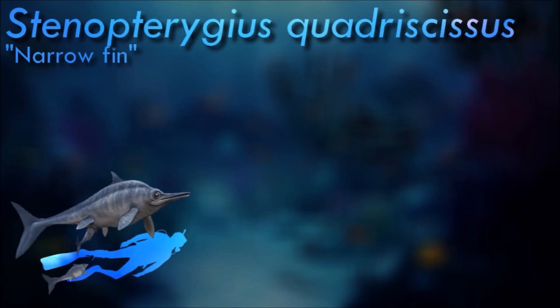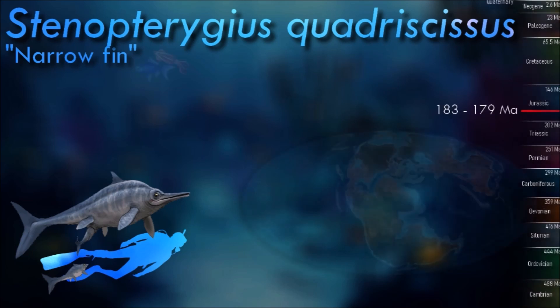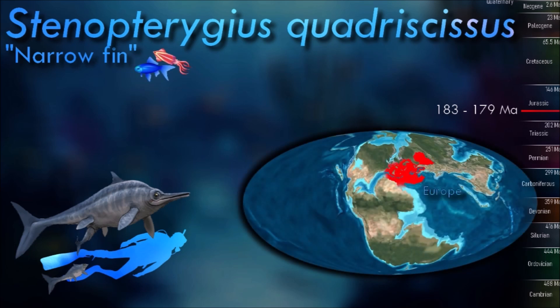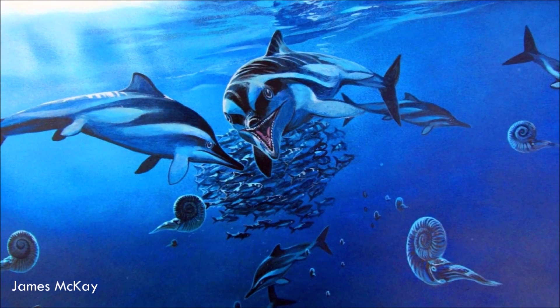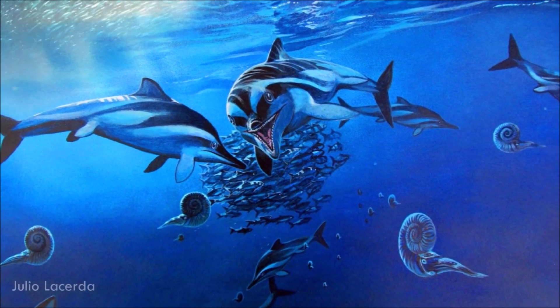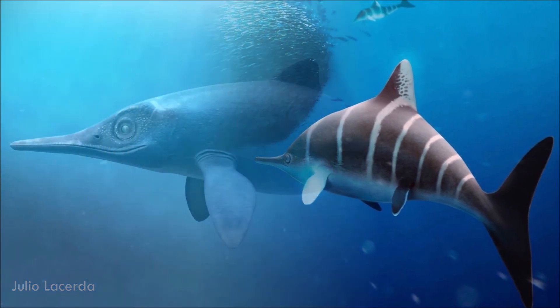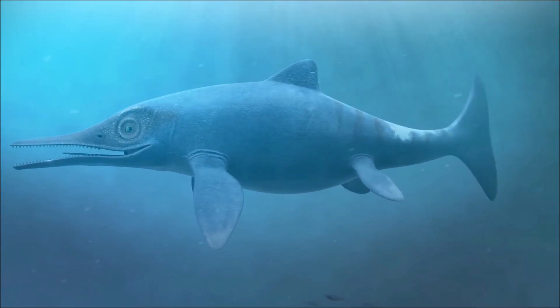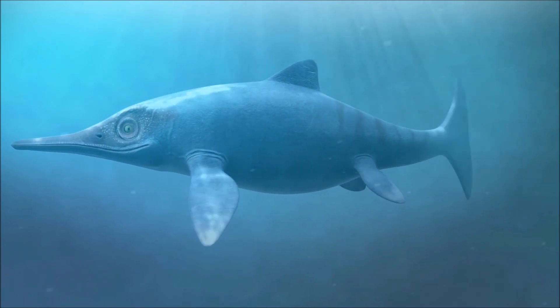The habits of Stenopterygius were similar to those of present-day dolphins. They spent most of their lives in the open sea, where they hunted fish and cephalopods. One famous fossil is that of a mother and baby that died in childbirth. This proved that ichthyosaur infants were born tail-first, just like cetaceans, to prevent them from drowning before fully clearing the birth canal. It was a very fast swimmer, with a cruising speed similar to that of tuna, which is among the fastest of all living fishes.